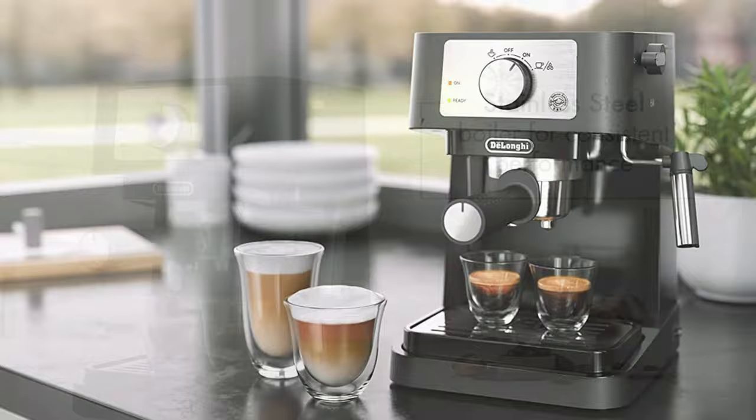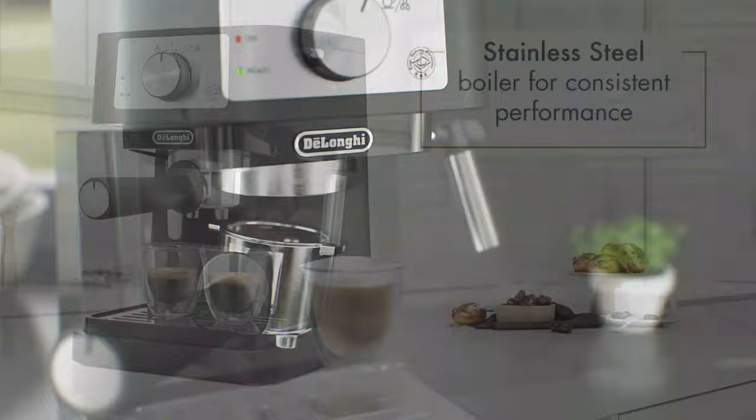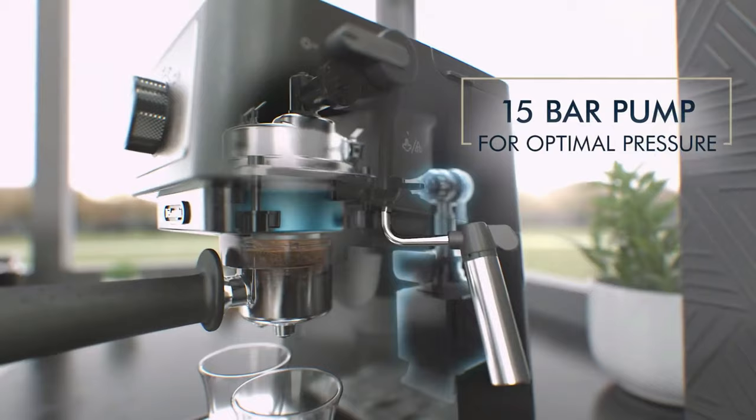Do not automatically think the more expensive, the better. This machine allows you to make any drink that expensive models do, and is likely easier to get the hang of. The only tricky part is when you're making an espresso shot — you need to manually shut off the machine, or else it will keep running.